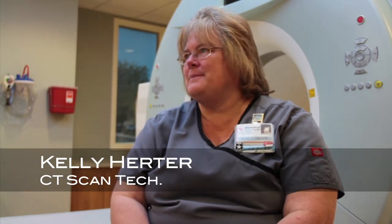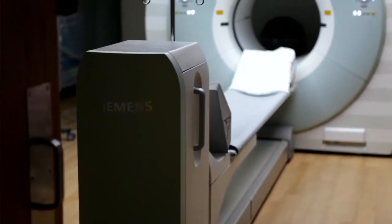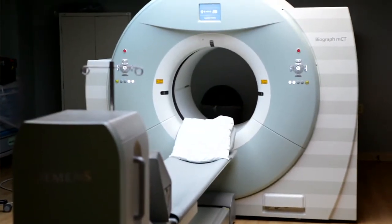Our next guest is Kelly Herter, she's a CT scan tech here at the Bayless Center. Kelly, what's the difference between the equipment you have today as opposed to what you had in the last four or five years? We have always had the best top-of-the-line equipment here at Memorial, but the new equipment is the latest out — a dual-source CT scanner. It has new technology where we can do hearts faster without having to give any medication to lower the heart rate, and we can also reduce radiation both while scanning and in the protocols we set up ahead of time.